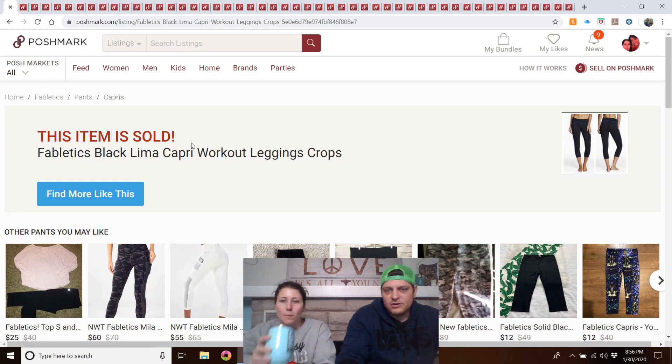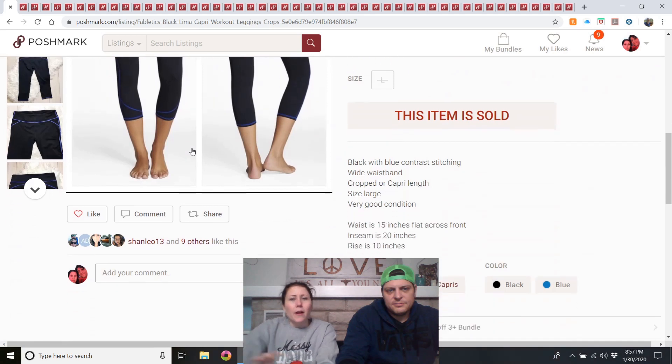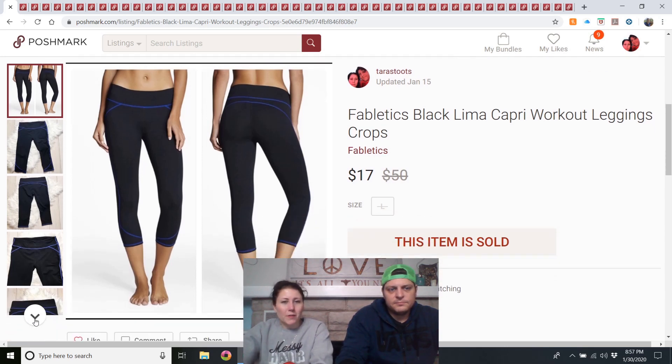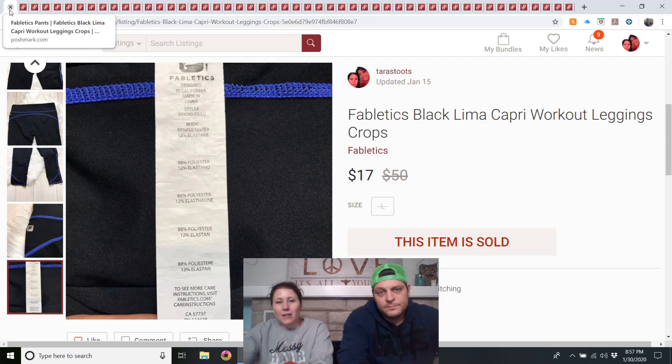Fabletics black/lime capri workout leggings — I think we got these at the outlet. They were a size large, which is a good size for Fabletics. They sold really fast. They did have the tag, which is even better, and Fabletics has a good size chart on their website. Fabletics leggings in good condition won't sell for a ton — $15 to $20 — but if you're getting them at the outlet, it's a good deal.